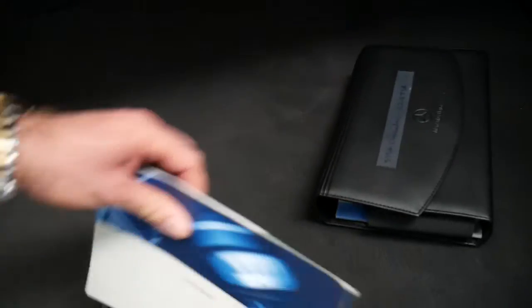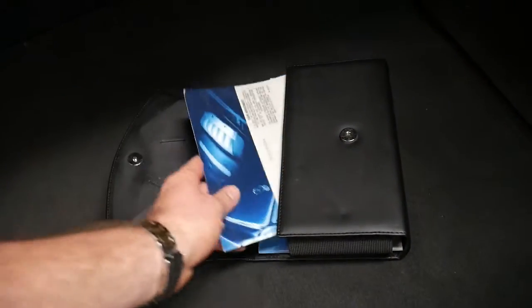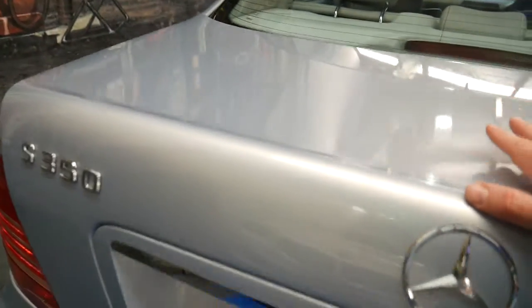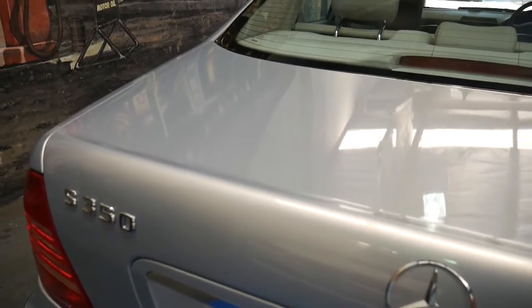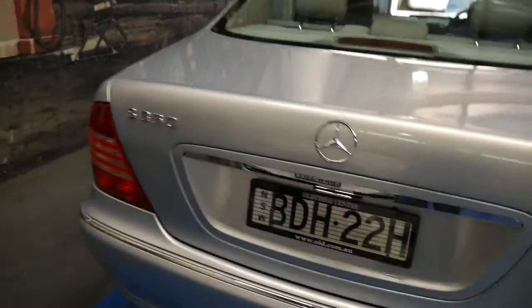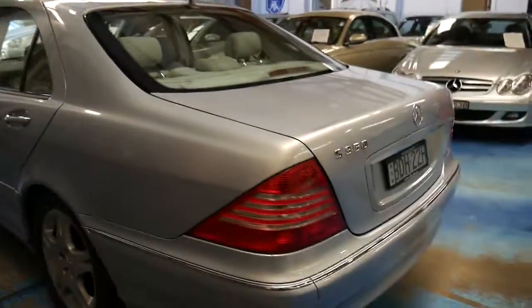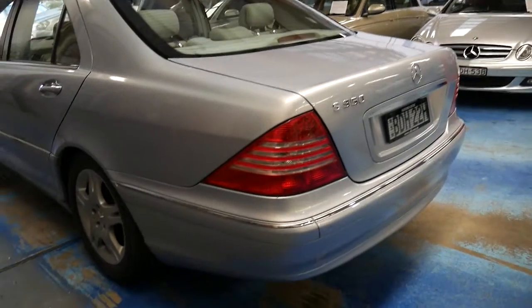The last service was at 113,000 kilometres and it's been serviced well. It's in particularly good condition and it's not had any major accidents. Even the soft close on the boot works, which normally doesn't. I'll just close this gently — you may or may not have seen it, it just sucks closed. It's not an expensive fix but it's just something which normally needs to be looked at.